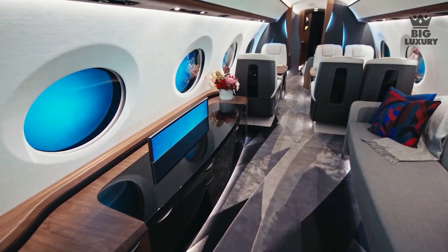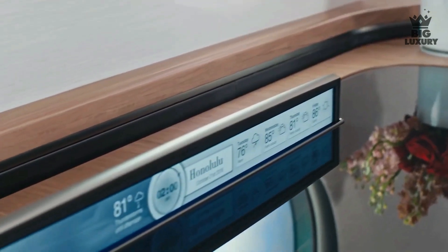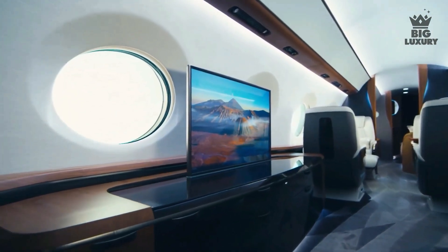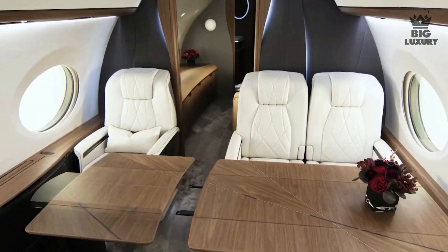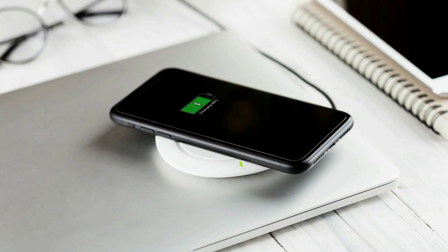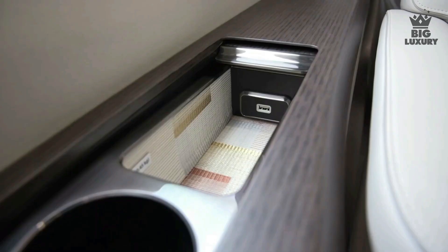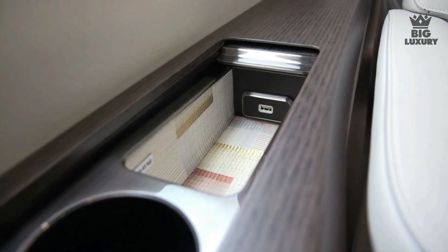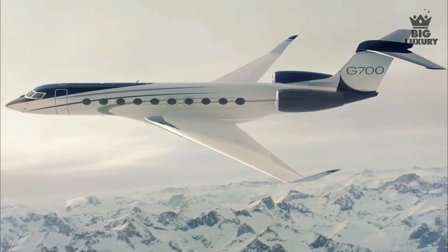Then comes an entertainment zone that houses a 40-inch 4K monitor with immersive 3D sound from transducers built into the cabin sidewall panels. Behind the entertainment lounge is a six-seat grouping for conference or dining, featuring a wireless smartphone charger built into the table. Throughout the impressively quiet cabin you will find multiple charging ports and power outlets.